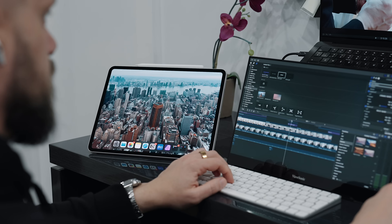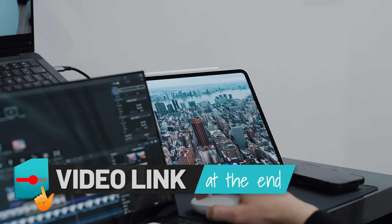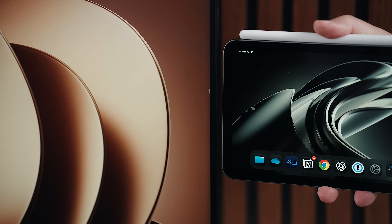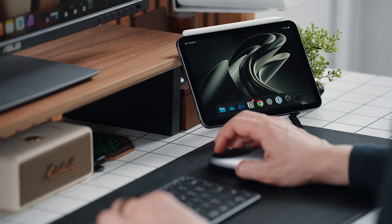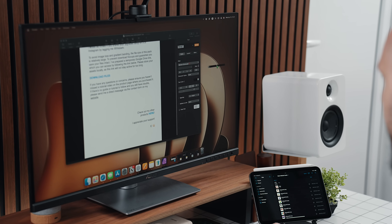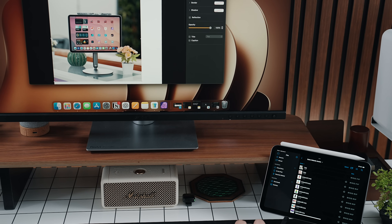I also talk about Universal Control in my Portable Desk Setup Travel episode, which I'll link at the end of this video. Universal Control allows me to move the Mac's cursor straight into the iPad and basically control it with just one set of peripherals. I can even drag and drop files between the two to finish a document I'm working on.